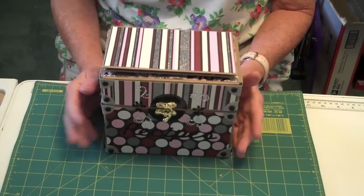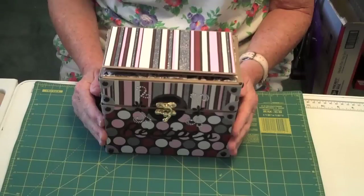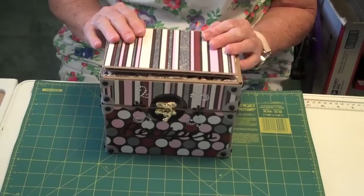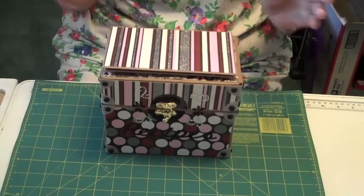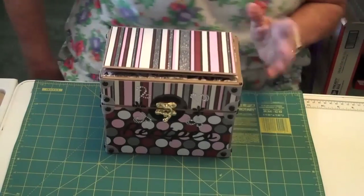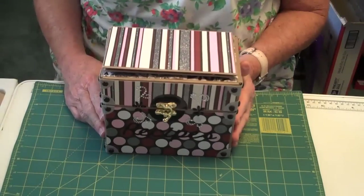Hi everyone, this is Judy again. I wanted to let you know what I've been working on. As you know, this is the third recipe box I've made for gifts, and this is the last one I'll be making.